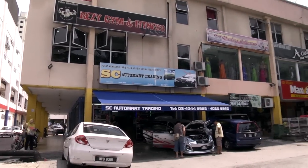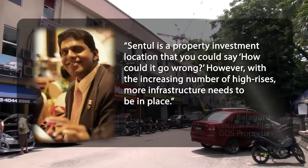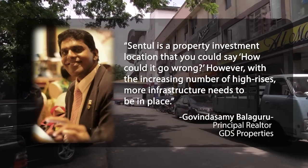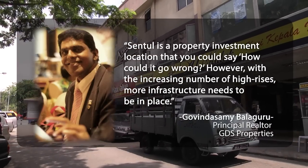Real estate agent Govinda Sami Balaguru says that Sentul is a property investment location where you could ask, how could it go wrong? However, with the increasing number of high-rises, more infrastructure needs to be in place.